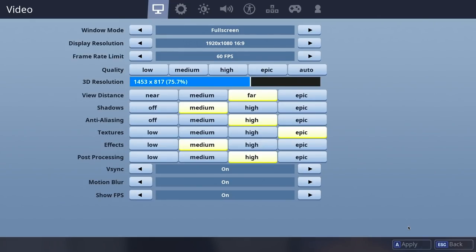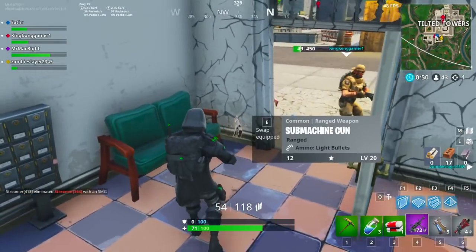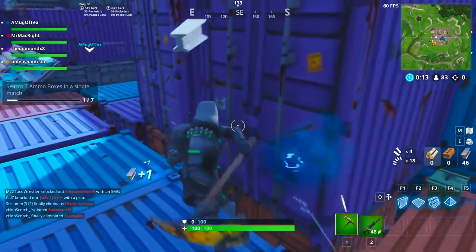I'm playing the game at a resolution of 1920 by 1080, windowed mode set to full screen, frame rate limit set to 60fps, 3D resolution at 75.7%, view distance is far, shadows is medium, anti-aliasing is high, textures is high, effects is medium, post-processing is high. Those are the settings I used in order to hit a consistent 60fps for the most part.